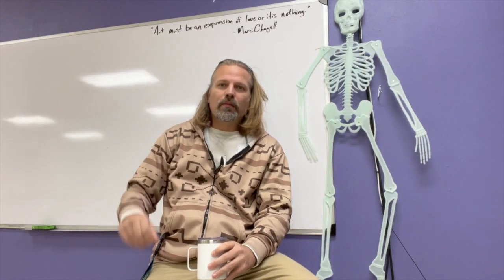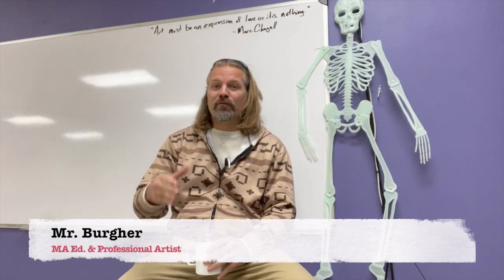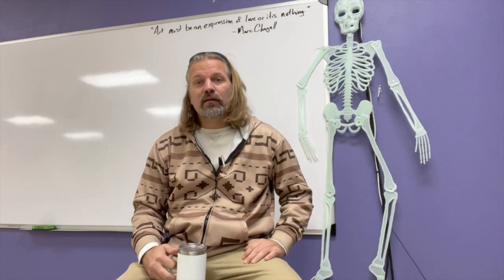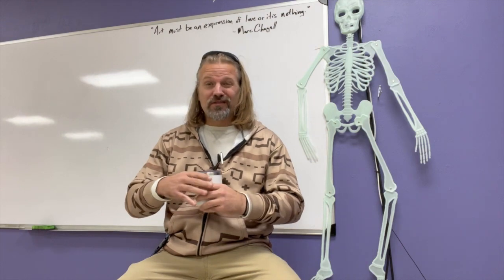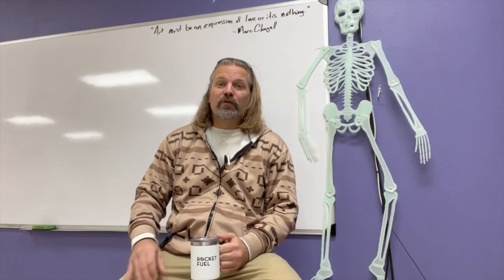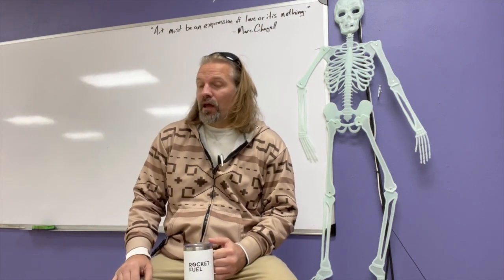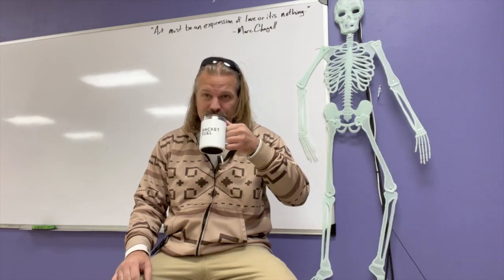Dudes and scholars, welcome back to Art 101 with me, Mr. Burger. I'm a professional artist, a master educator, and I attempt to provide you with the best in art historical content. And if you like this video, if you like the series, if you like the work that I'm doing, pass it along, share it with your fellow dudes, and subscribe — that'd be cool, thanks.